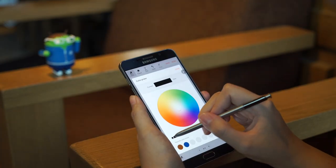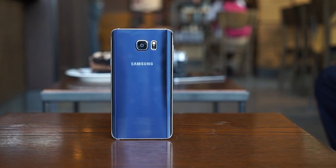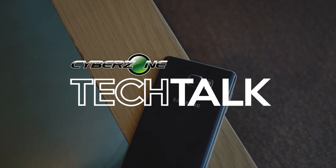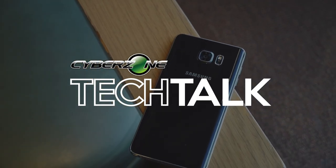Curvier, fancier, and more feature-rich than ever, Samsung's newest phablet, the Galaxy Note 5, is ready to impress. Hi, I'm Michael Josh, and this is CyberZone Tech Talk.